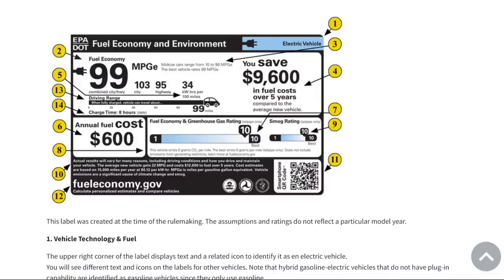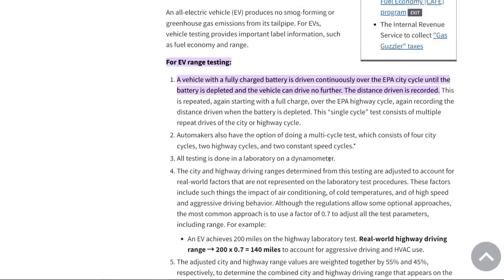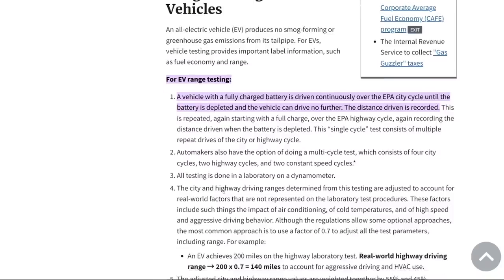These tests are done on a dyno indoors — all testing is done in a laboratory on a dynamometer. Engineers adjust the resistance of the rollers to account for the weight of the car and its aerodynamic drag. But they don't account for things like aggressive driving or going up hills, which is why they apply the 0.7 fudge factor. It's somewhat arbitrary, though there is reasoning behind it.